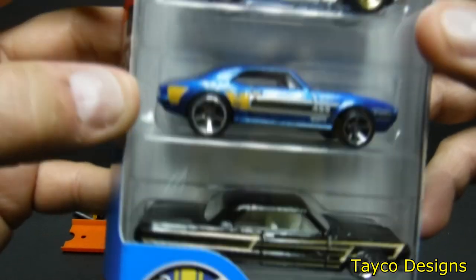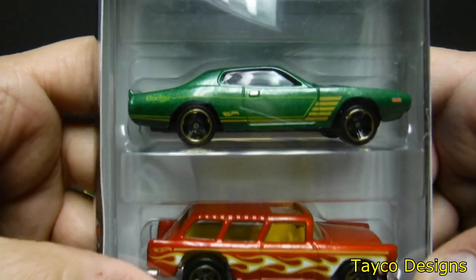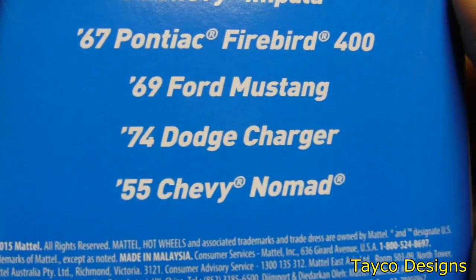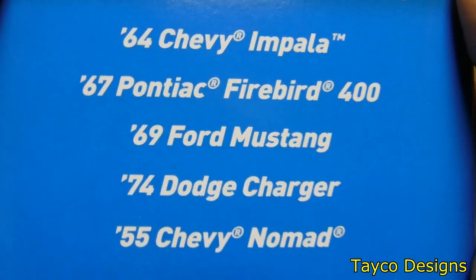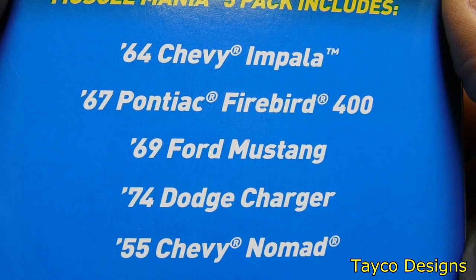Here's what we have: one, two, three, four, and five. On the back: '55 Nomad, '74 Dodge Charger, '69 Mustang, '67 Pontiac, '64 Chevy Impala. Let's get this open pretty quick.